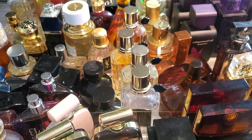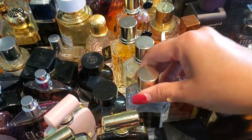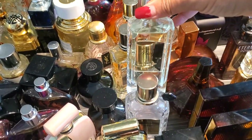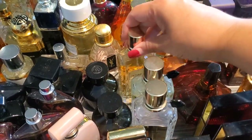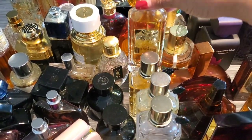Next up is Viktor & Rolf's Magic Collection. This is Liquid Diamonds, Sage Spell, Dancing Roses, and Salty Flower.